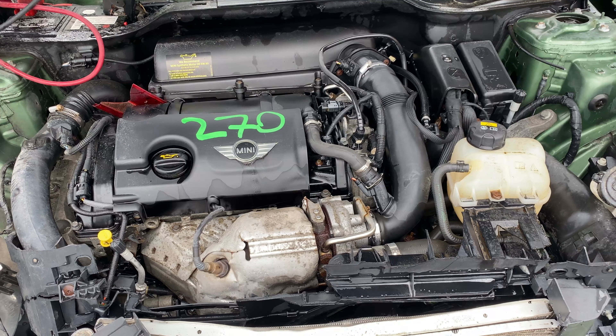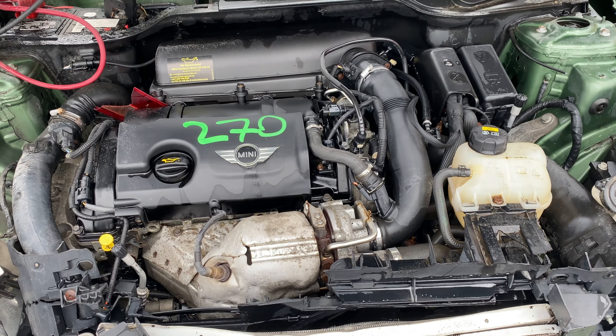This one does have black leather interior trim. As you can see, plenty of great parts still left on this 2015 Mini Cooper. This one does run nice and strong.